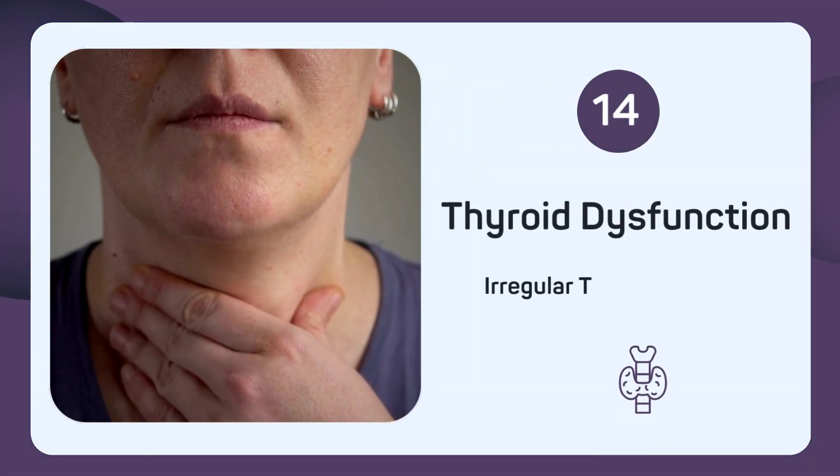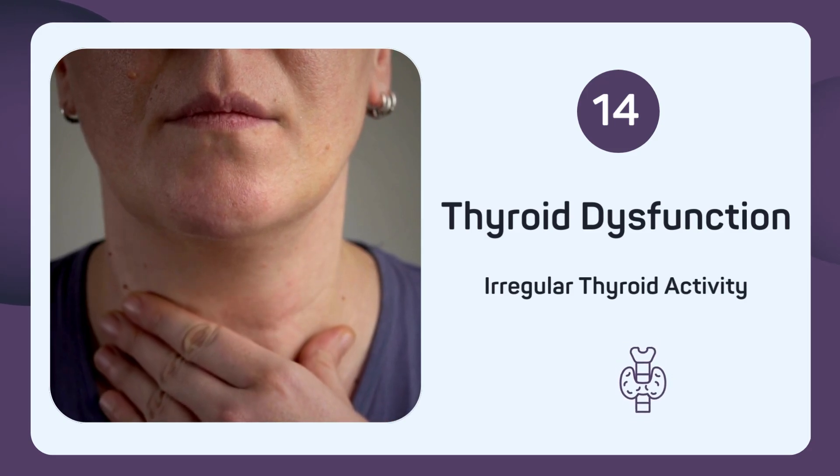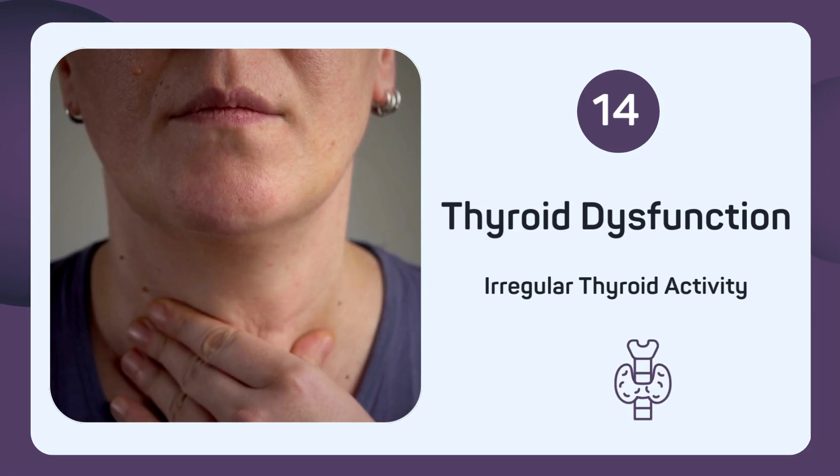Do you have thyroid problems, like hypothyroidism or an enlarged thyroid? Selenium is crucial for thyroid health.